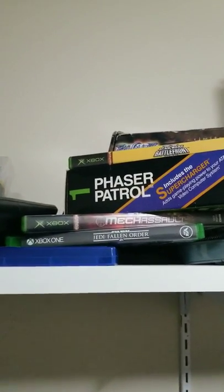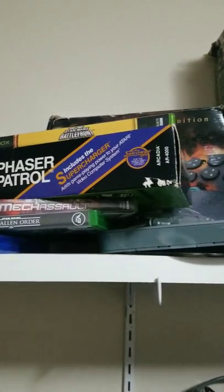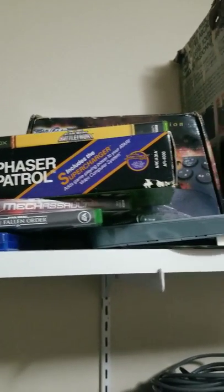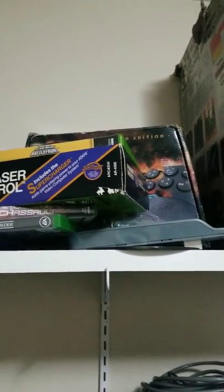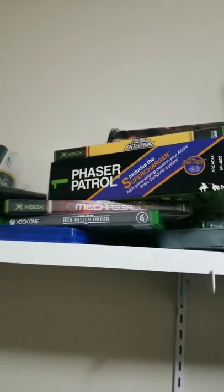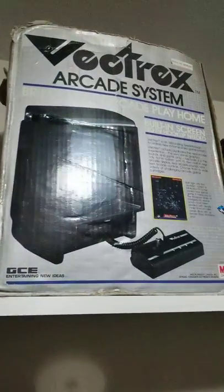That's a Supercharger for my Atari. I got that in the same place. It works great and the game works good. I'll have to pick up some more — maybe get that CD that has them all on it and give it a shot.